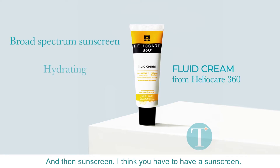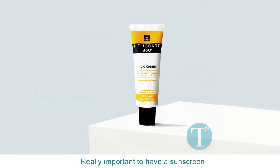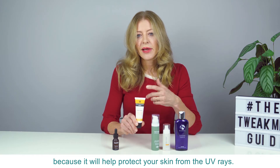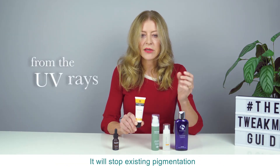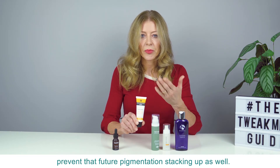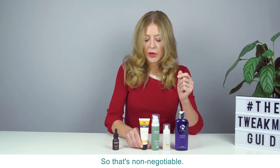And then sunscreen — I think you have to have a sunscreen. This is Helia Care's Fluid Cream SPF 50. Really important to have a sunscreen when you've got pigmentation issues because it will help protect your skin from UV rays, stop existing pigmentation from getting any darker, and obviously prevent future pigmentation stacking up as well. So that's non-negotiable.